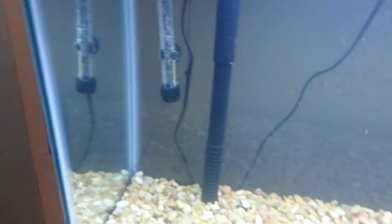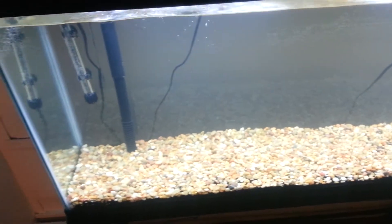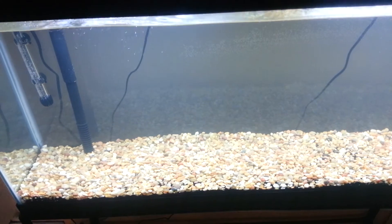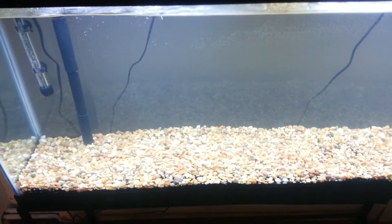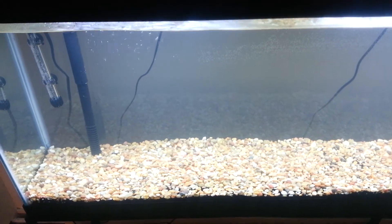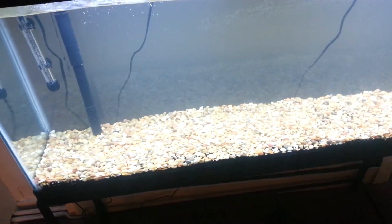It also came with a 200-watt heater. For $200, not only did it come with all of that, but it also came with $25 worth of fish — whatever fish I want, as long as it comes up to $25. If it goes over $25, I just have to pay the difference.